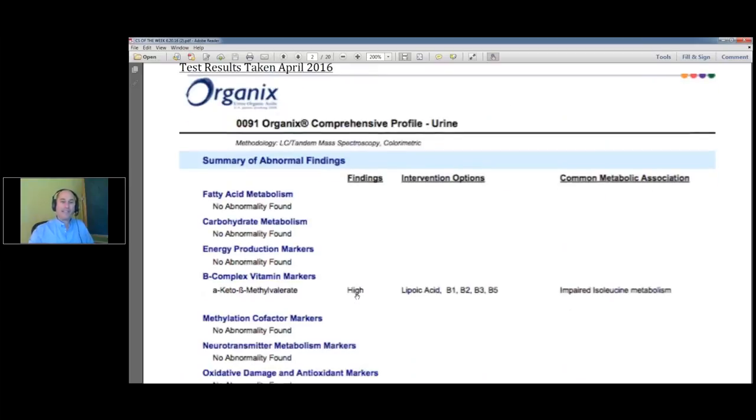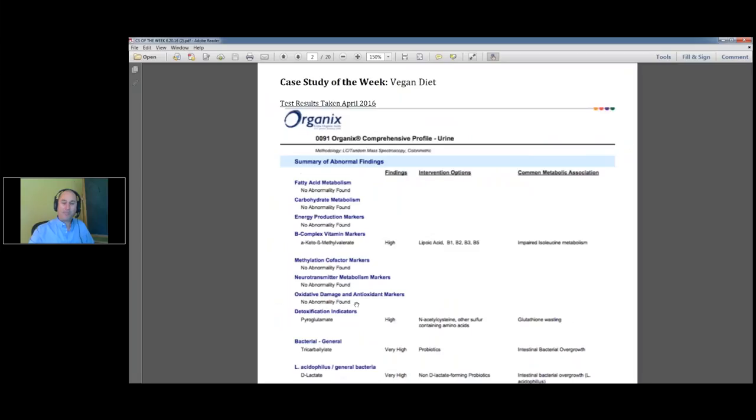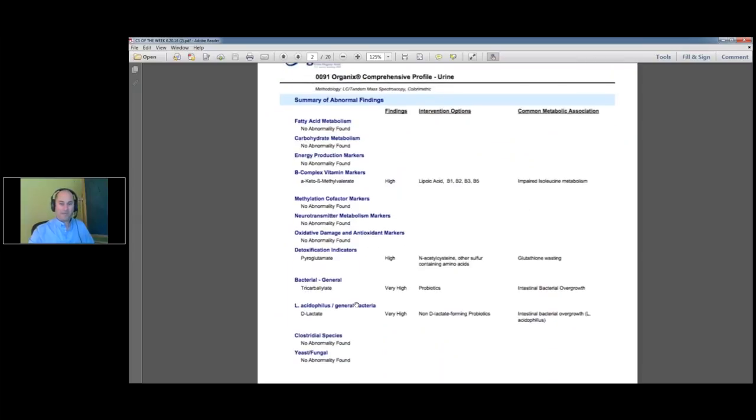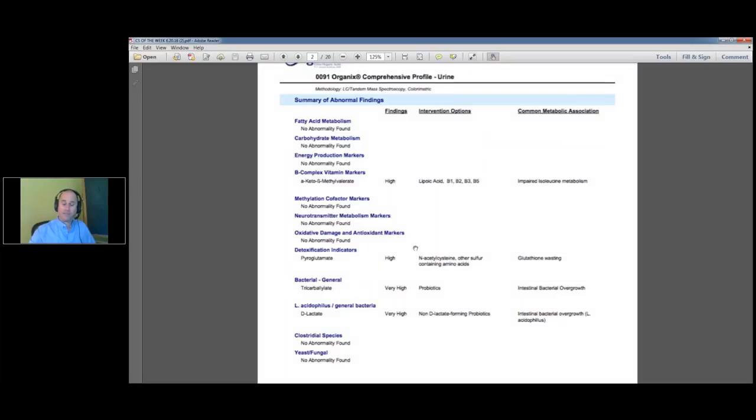I want to show you his vegan lab — him eating a whole food plant-based diet. You can see there's a B-complex marker positive, one detox marker, and two bacterial markers for the gut. If we set aside the gut markers, because he also has C. difficile and other gut problems, outside of the gut he had one detox marker and one B-vitamin marker. That's not bad for somebody who has C. difficile, all these digestive tract problems, and who's fatigued all the time.